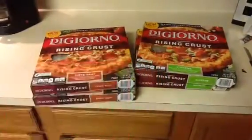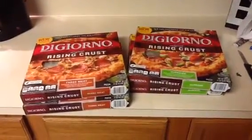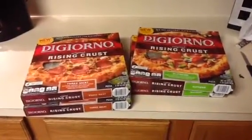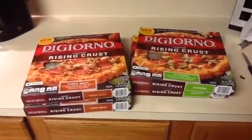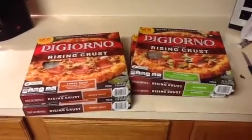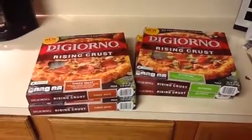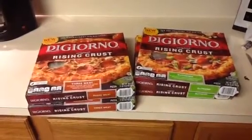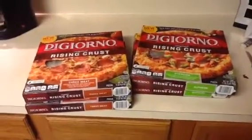So essentially I spent five dollars and seventy cents for four pizzas — roughly about a dollar thirty something cents a piece. I plan on doing this deal again because I have four more coupons and another five dollar gift card.